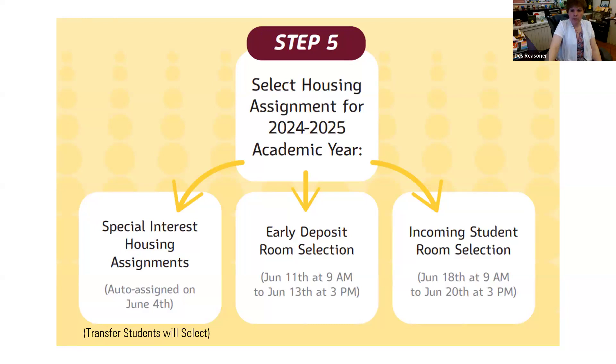Will room selection be on MyCollegeRoomie or MyKU? Neither of those — it's on MyKU Housing. We'll send an email a week before room selection telling you where to go, and that's where you'll be selecting your room.